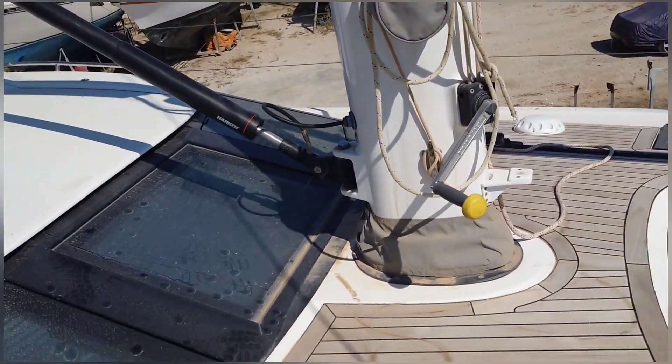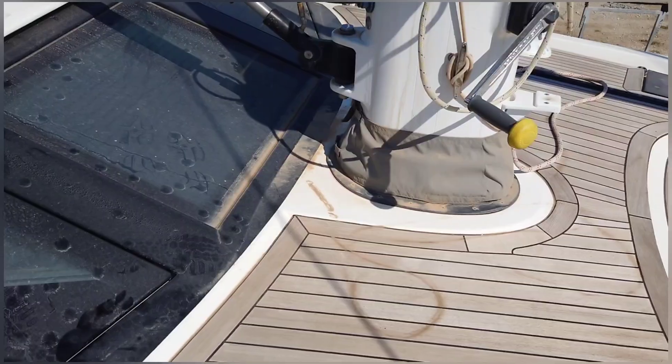This journey is starting in the Ionian shipyard just near Preveza in Greece. It's pretty hot and pretty dusty, so the first job is to get all this off the deck.